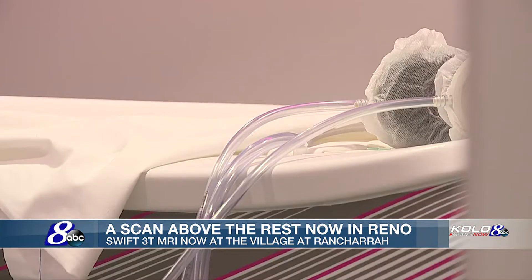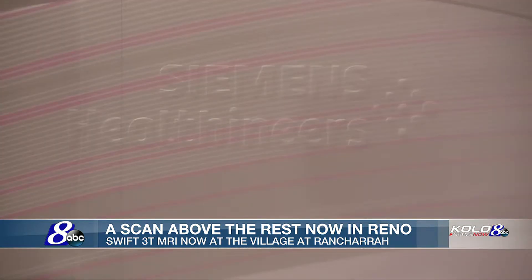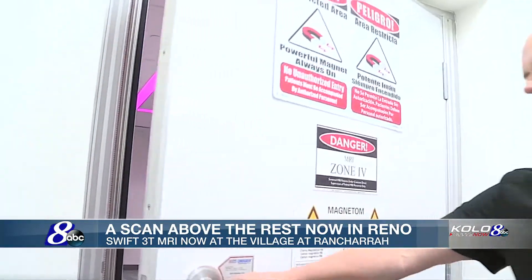We chose the best MRI in the world that we could bring to Northern Nevada and to Reno. Siemens were the best market leaders for the technology, and they had the best opportunity for us to really build a Rolls Royce of MRIs.